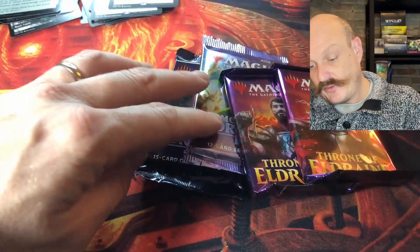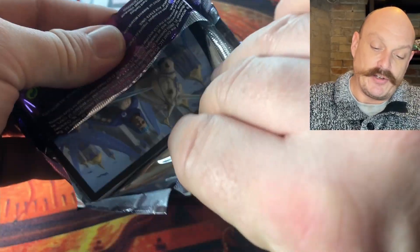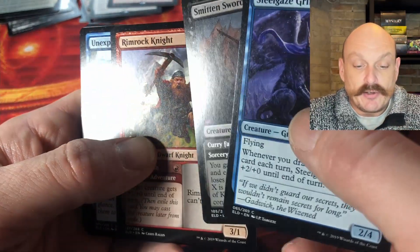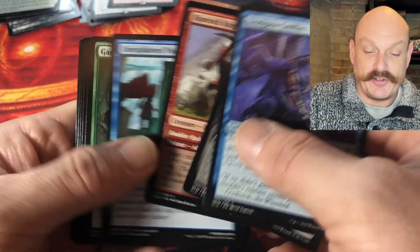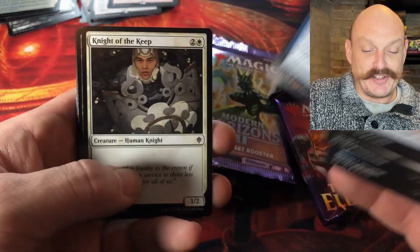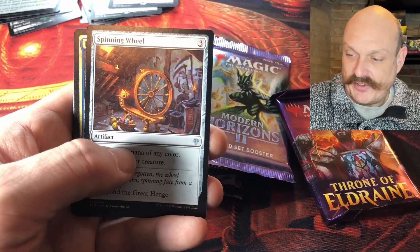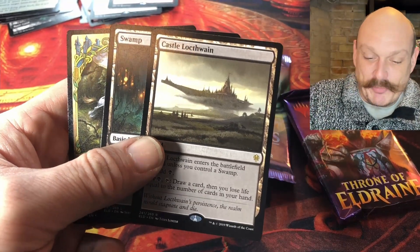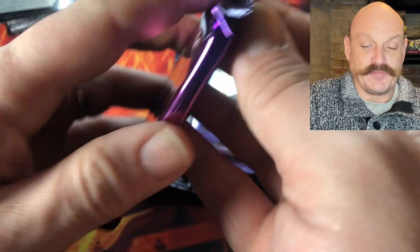Let's get rid of these Throne of Eldraine packs — some classic Throne names. Oko, the Goose, the Great Henge — oh yeah! See how shiny they are? They came out of planeswalker decks, so they're like Japanese printed. It's weird how the commander decks and stuff like that have that weird sheen — it's so nice and glossy, almost feels fake. Castles! That's buy-listable. Better than getting a jank Throne rare like Giant Killer.